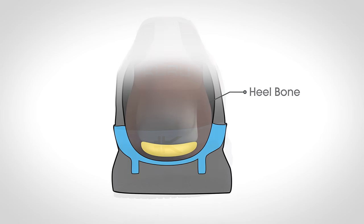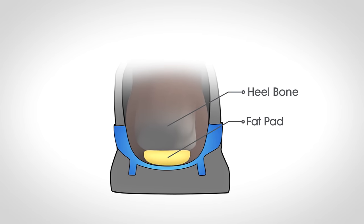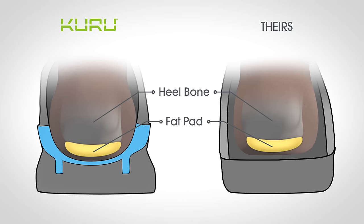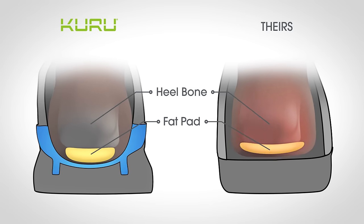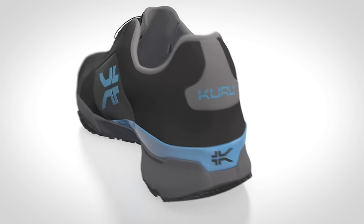Your calcaneus, or heel bone, is naturally protected by a fatty heel pad. Kuru doesn't compress and thin this natural protection like other shoes. Instead, Kuru sole has a dynamic flex action that actually changes shape to cup your heel and conform to your foot, providing cushion, core alignment, and balance to your whole body.